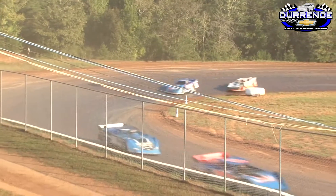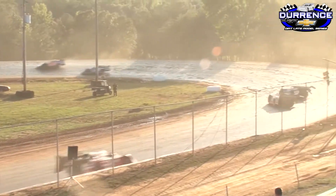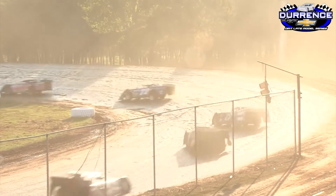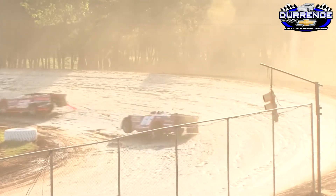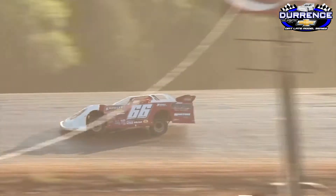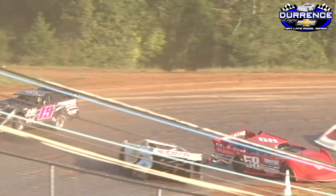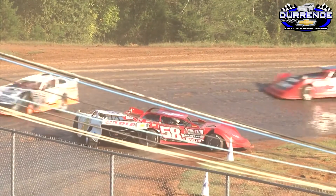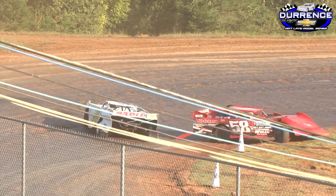50 laps in the books, 10 to go. Inside of 10 laps to go, and look what Jake Knowles is staring at — lap traffic in front of him. Corey Hedgecock sees it too. Oh, we got trouble in front of the leader — he makes a quick right turn. Caution flag coming out. The leader Jake Knowles dodges a big bullet. Here they come, green flag's out, 8 laps to go.